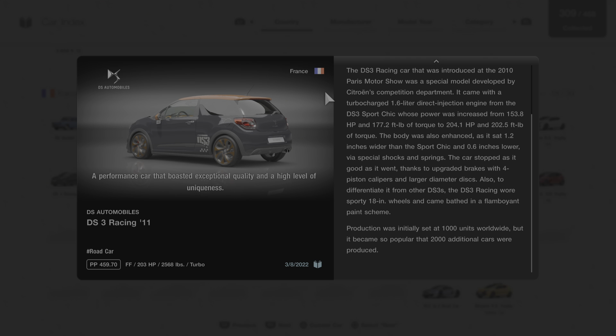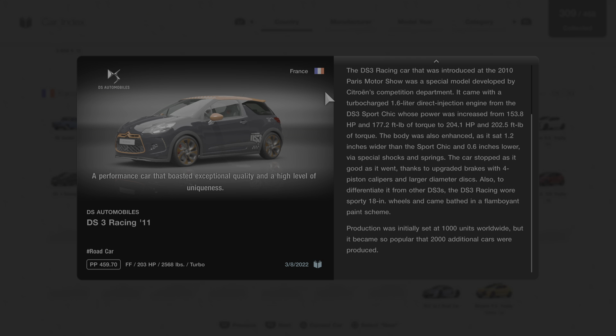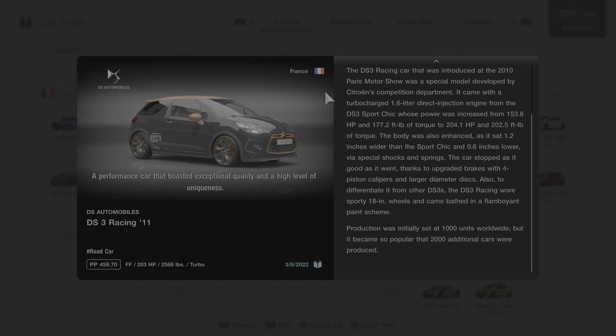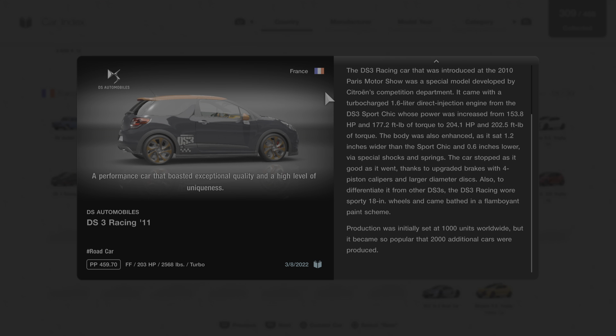To differentiate it from other DS3s, the DS3 Racing wore sporty 18-inch wheels and came bathed in a flamboyant paint scheme. Production was initially set at 1,000 units worldwide, but it became so popular that 2,000 additional cars were produced. That's some great information about this car from Gran Turismo's description.